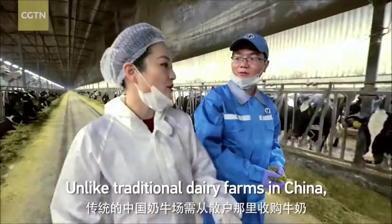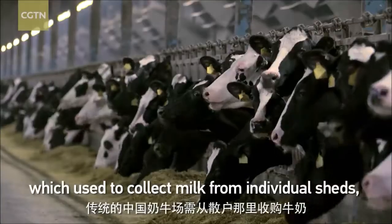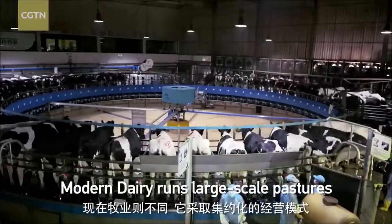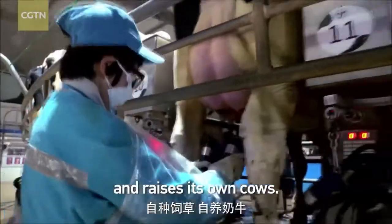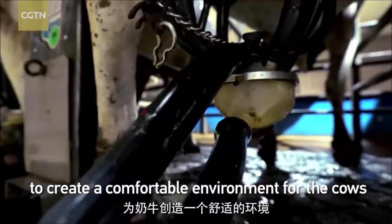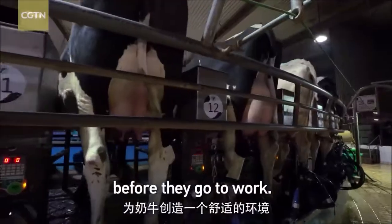Unlike traditional dairy farms in China, which used to collect milk from individual sheds, modern dairy runs large-scale pastures and raises its own cows, making sure to create a comfortable environment for the cows before they go to work.